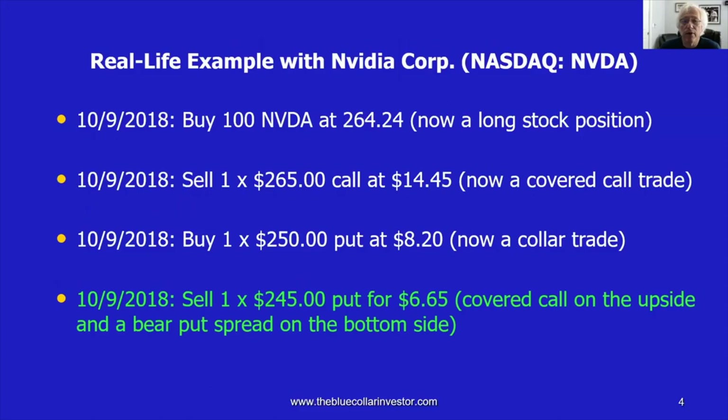Let's break this down with a real-life example using NVIDIA Corp, which trades on the NASDAQ exchange under the ticker symbol NVDA. When this proposal was sent to me by one of our members, it was in October of 2018. On October 9th, 2018, NVIDIA was trading at $264.24. If we purchased 100 shares, that's the price we would pay. If we were to sell the $265 covered call, also on October 9th, 2018, that generated $14.45. So we bought the stock and sold the out-of-the-money call option — that is our covered call position.